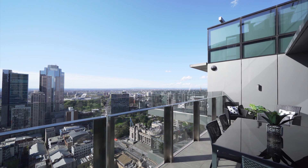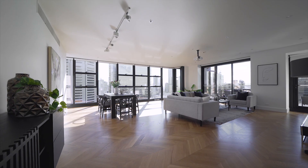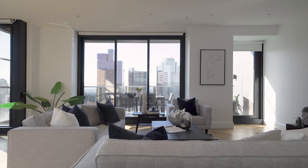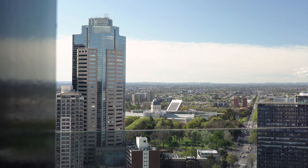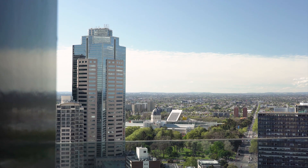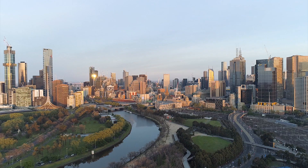This top floor residence occupies the prime north-west portion of the uppermost level of the building, comprising entry to an open-plan, expansive kitchen, dining, and living area with protected views over the Carlton Gardens and Royal Exhibition buildings, and panoramic aspects across the north, west, and bayside precincts of the Melbourne CBD.